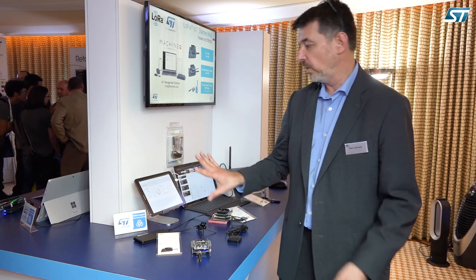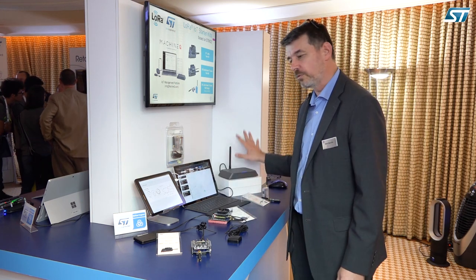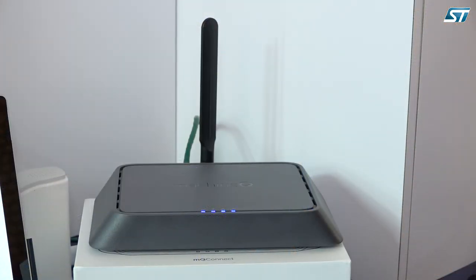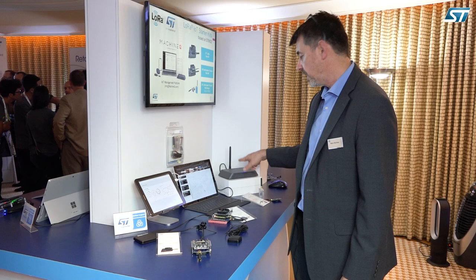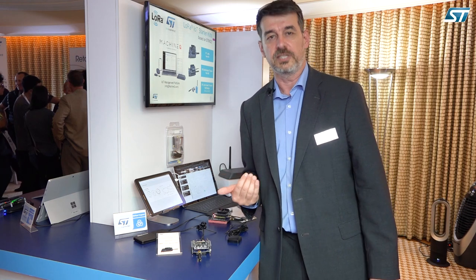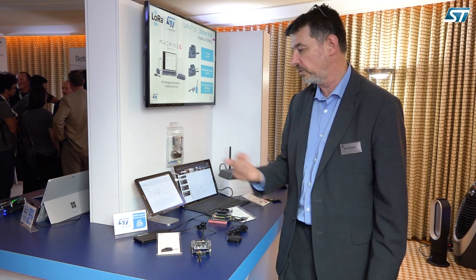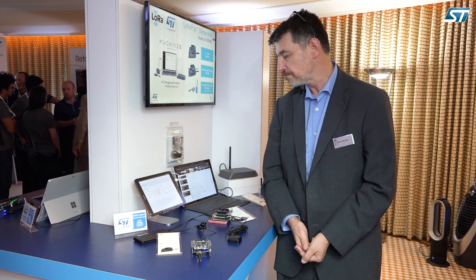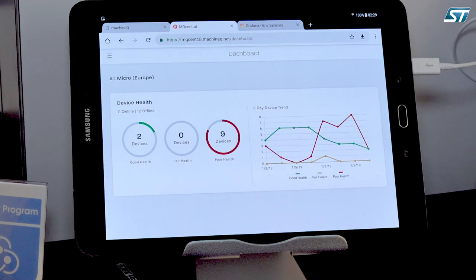I'm going to show you what we do here, but first I'm going to present the network. We have a gateway from MachineQ that is going to receive information from the dev kit, acting as a packet forwarder and sending that to an application server and network server. All of that allows the information to transfer to the application and be interpreted or manipulated.